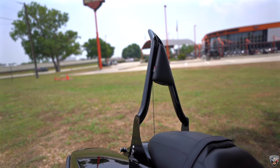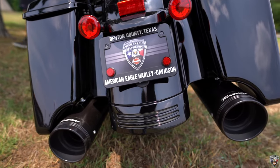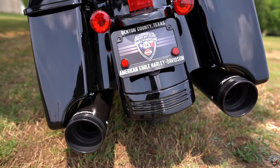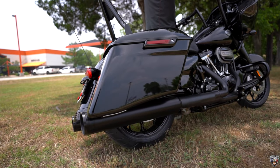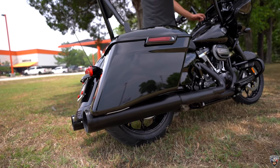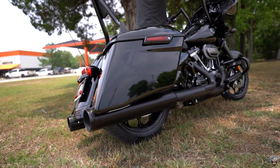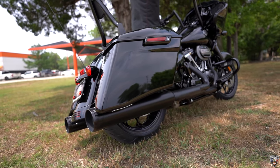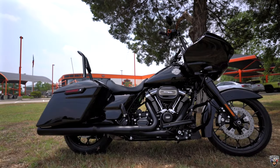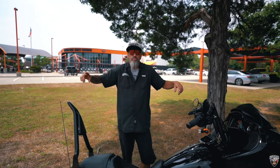It does have the Reinhardt four-and-a-half inch mufflers, so you're going to get that nice sound that Harley has. Man, it's just a beautiful bike. If you're ready to go fast, this is the bike for you. Come and see Wicked at American Eagle Harley-Davidson — boom!